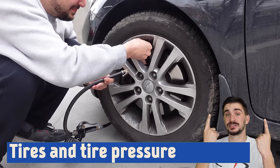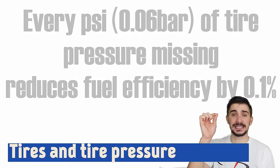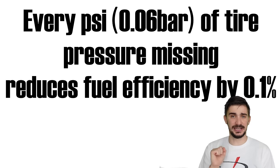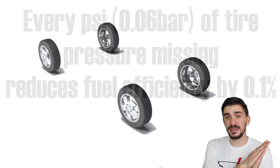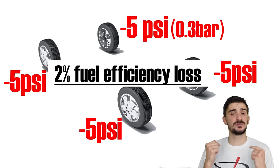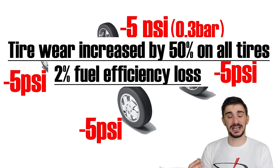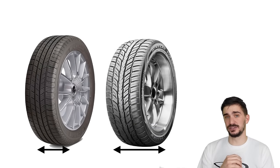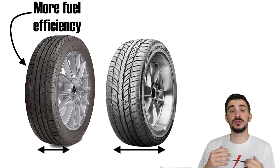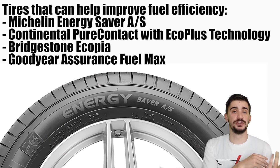Deflated tires have a much higher rolling resistance than tires inflated to the proper pressure. As a rule of thumb, for every PSI of air pressure missing from a tire, you're reducing fuel efficiency by 0.1%. If you're missing only 5 PSI from each tire, this alone reduces fuel efficiency by 2%. Also, every PSI missing increases tire wear by 10%, and these losses are often even more drastic on larger and wider tires. If it's time to replace your tires, you might want to look into narrower tires or fuel-saving options such as Michelin Energy Saver or Goodyear Fuel Max.